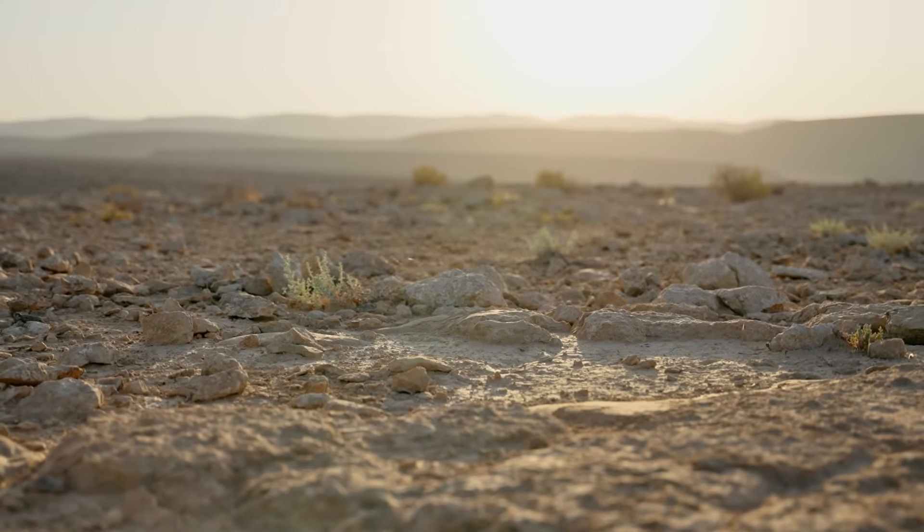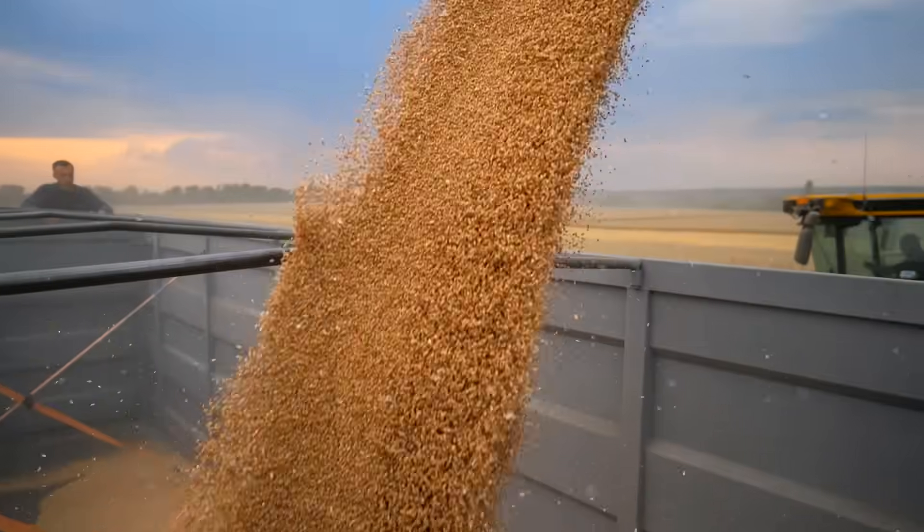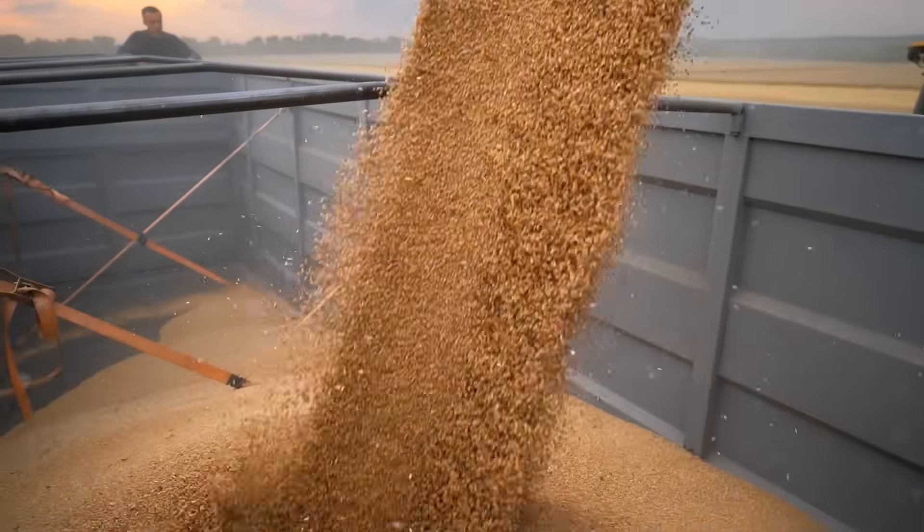I've been asking around: why does the most valuable input on the farm travel blind? And that's when someone told me, go find the Seed Box Solution guys — they think they've solved this. So let's go find them.